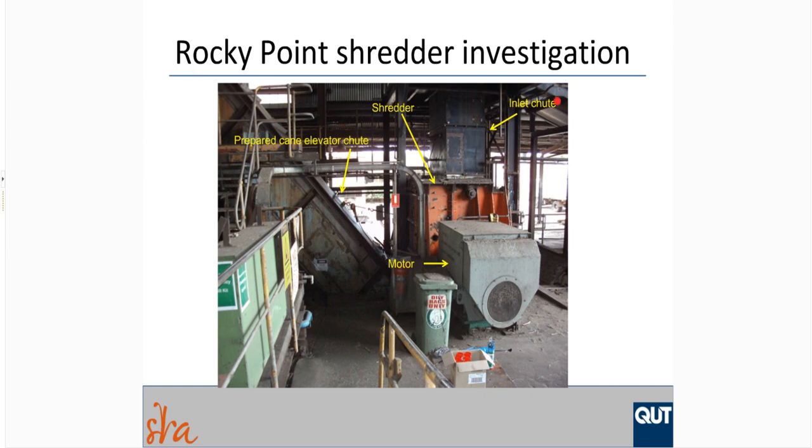This figure shows the setup at Rocky Point Mill. At the top right, the cane elevator brings cane billets and trash into the head box at the top, then down the inlet chute into the shredder. The shredder rotates clockwise in this view, driven by the motor shown. The shredded billets fall into the boot below the shredder, and the prepared cane goes up an elevator inside the prepared cane elevator chute towards the first mill.